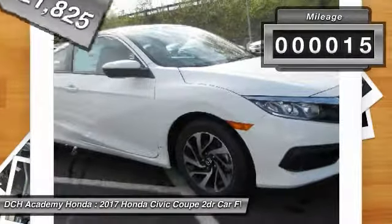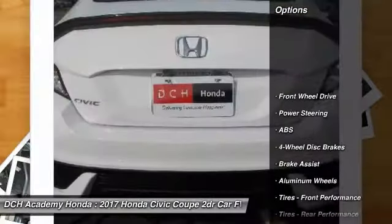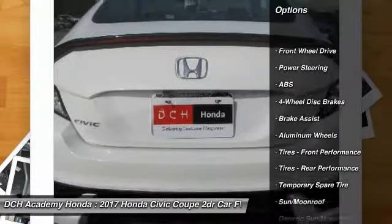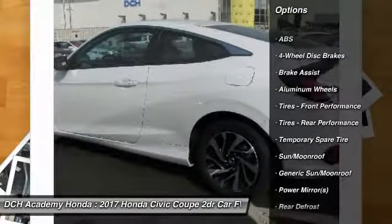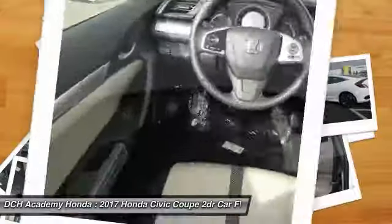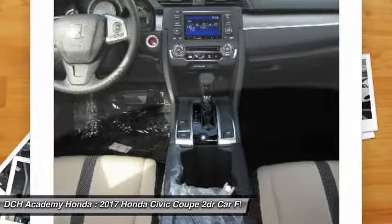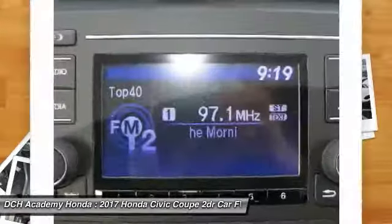This vehicle has less than 100 miles. Here are some of this vehicle's great options: traction control, remote engine start, stability control, steering wheel audio controls, anti-lock braking system, backup camera, keyless entry, Bluetooth, power steering, and adjustable steering wheel.